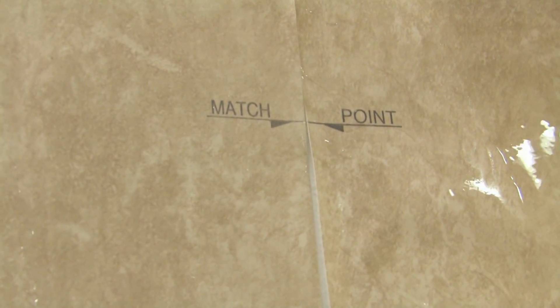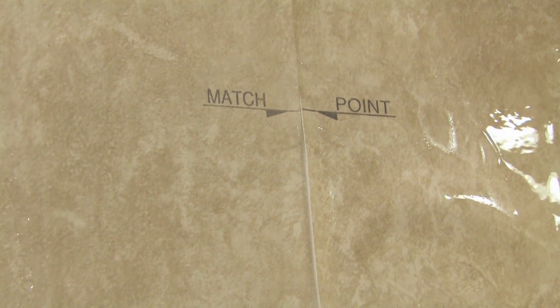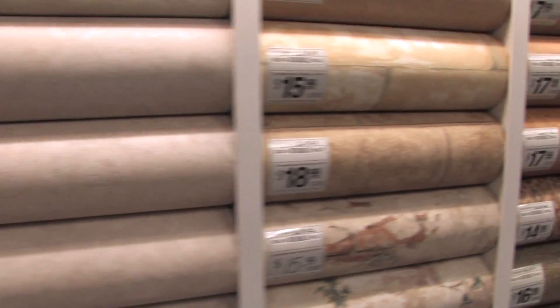Some of the new modern wallpaper comes with a match point to make it simple to match the patterns, and the match points wipe away with a sponge after you have the wallpaper up.